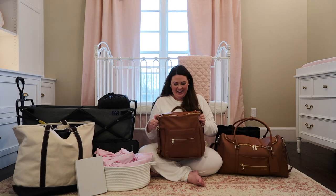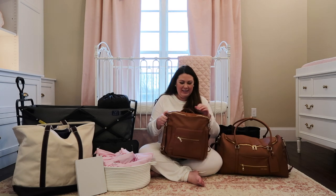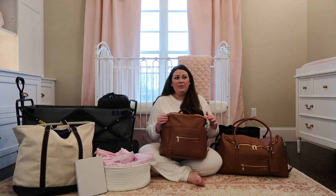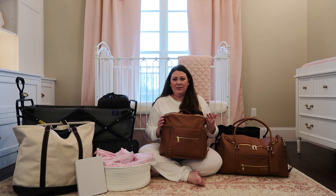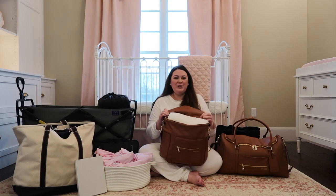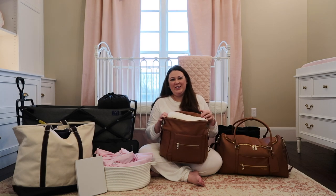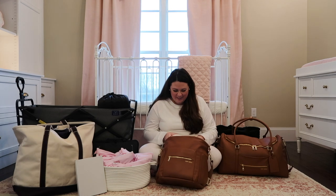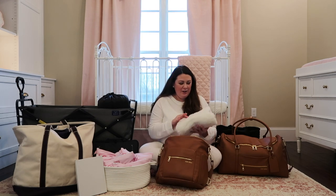I'll start with the baby's bag. This is the Fun Design diaper bag and it is packed full even though I didn't feel like I really packed a lot of stuff for her. I'll show my future self what I brought to the hospital for baby girl.